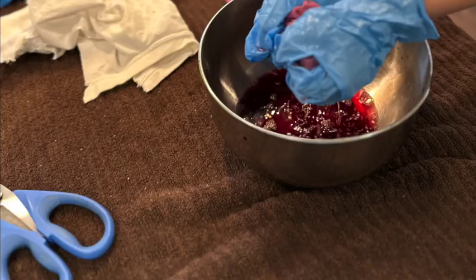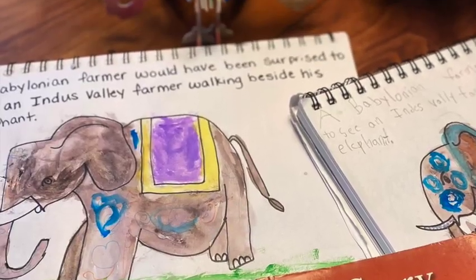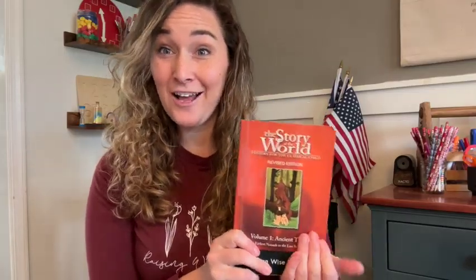Here are some more examples of the art projects we did and the fun we had doing activities this year. There you have it — Story of the World Volume 1 in a nutshell, our little review and summary and how we've used it in our homeschool day. If you've used Story of the World before, I'd love to hear in the comments below if you loved it, didn't love it, what you loved about it, what you didn't love, or any fun tips you might have — since we're going to be using it again next year. If you haven't used it and have any questions, let me know in the comments because I'd love to help. Thank you so much for watching.